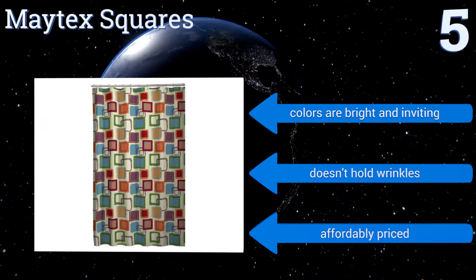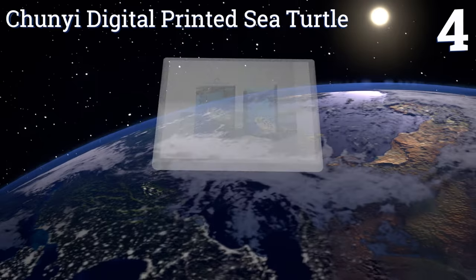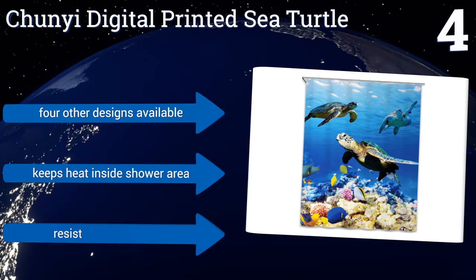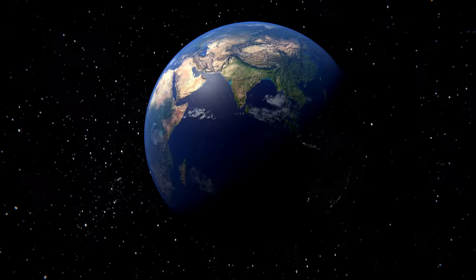At number four, animal lovers will appreciate the Chunyi Digital Printed Sea Turtle, with its impressively crisp tropical sea life scene. This option is manufactured using environmentally friendly materials, so you can feel good about your purchase. Four other designs are available, it helps to keep heat inside the shower area, and it resists mildew growth.